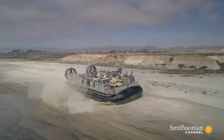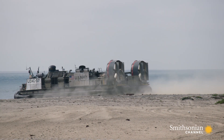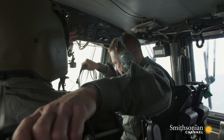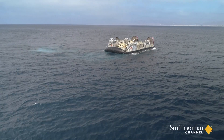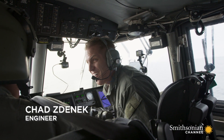It certainly doesn't sound easy, but what better way to learn than from this elite U.S. Navy LCAC crew? It's safe to say I'm pretty excited. Oh man — woo-hoo-hoo-hoo-hoo!